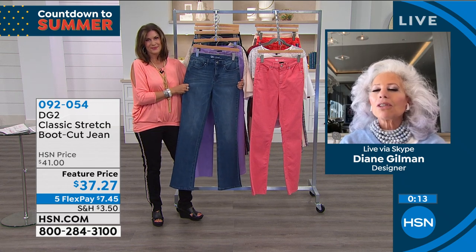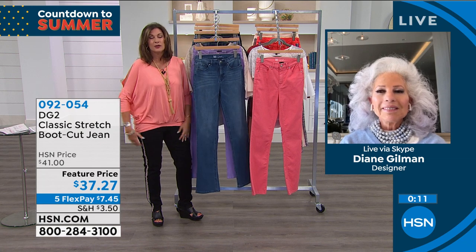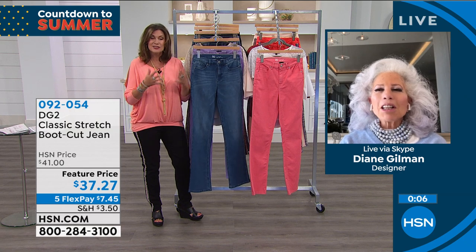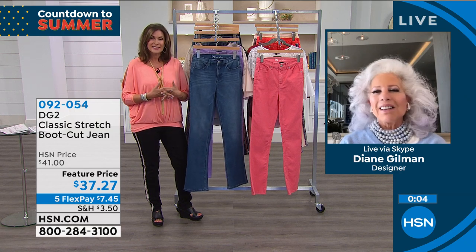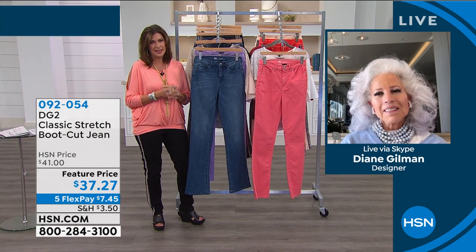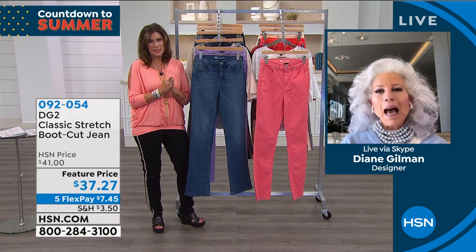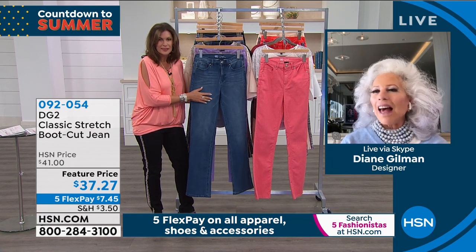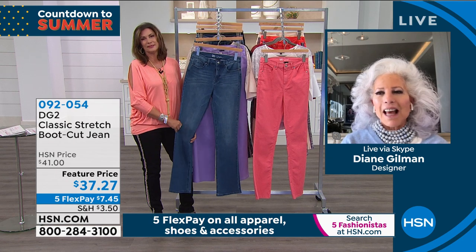What a rare treat to bring such a fabulous bargain — really lovely to do it for my 26th anniversary and for Mother's Day. You ladies deserve it. We don't deserve you, but we're so happy that we have you, Miss Diane Gilman. It is so much fun to spend time with you. Such a treat to celebrate such an amazing anniversary — 26 years, and it just gets better and better.